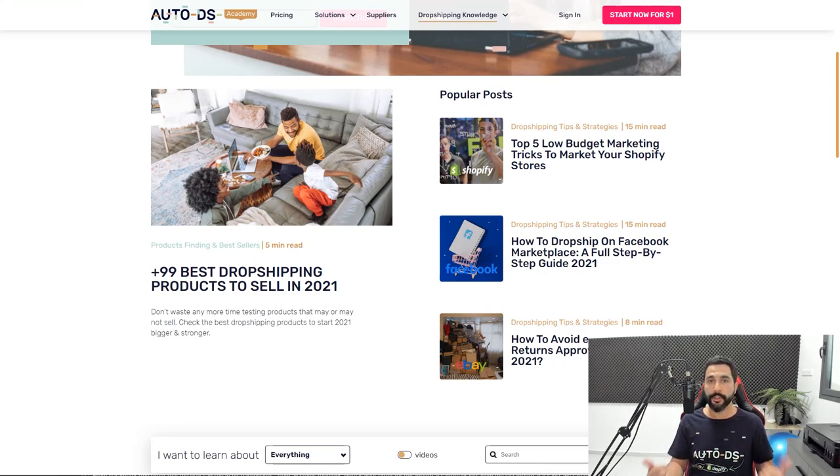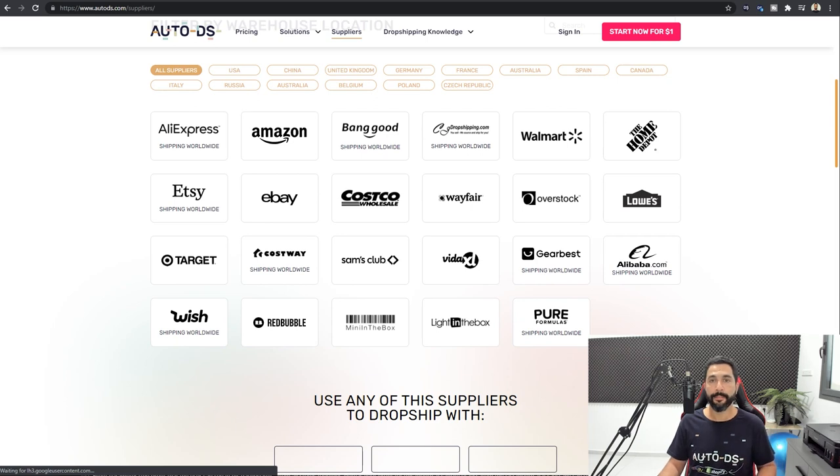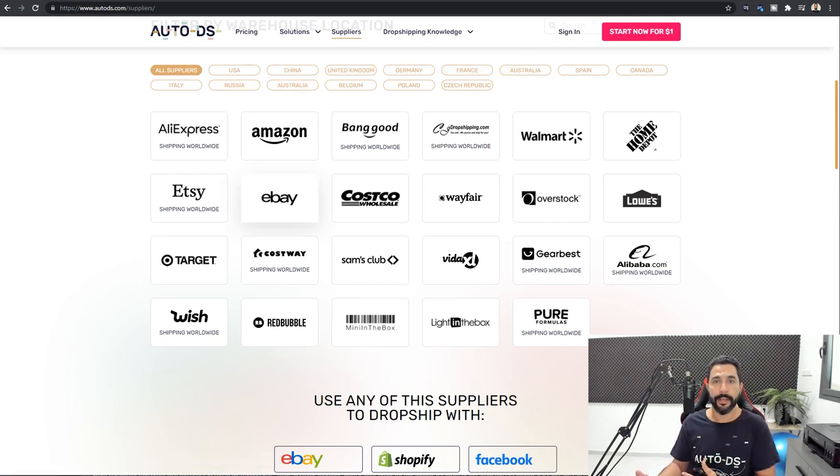Each selling channel has its own way of conducting product research. The easiest marketplace to start with today is the Facebook marketplace — it's not saturated, you don't have a lot of dropshippers there, and there is so much free organic traffic. You can also post to groups. On the Facebook marketplace, all you need to do is go to your supplier's page. For example, at autods.com/suppliers, you have about 25 suppliers that AutoDS supports. You can go to any one of these supplier websites, find trending products, and simply list them on the Facebook marketplace.